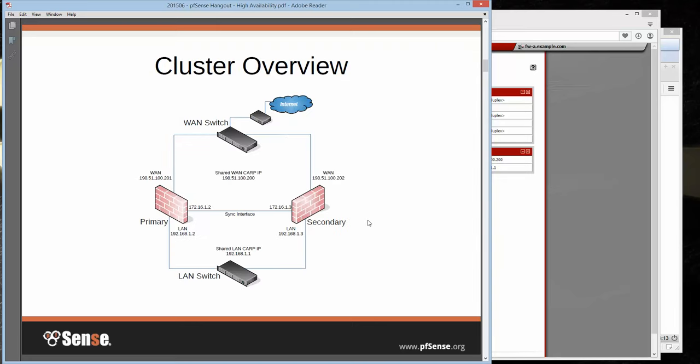First, a little overview of what a cluster is supposed to look like. Essentially, it's virtualizing two units so they look like one virtual unit to the outside. You have your primary and secondary node — two physical hardware devices, or they could be virtualized like ESX. The world on the outside would talk to your WAN-side CARP virtual address, and on the inside, everything would talk to your LAN-side CARP virtual address, while they still have individual addresses in all these subnets.